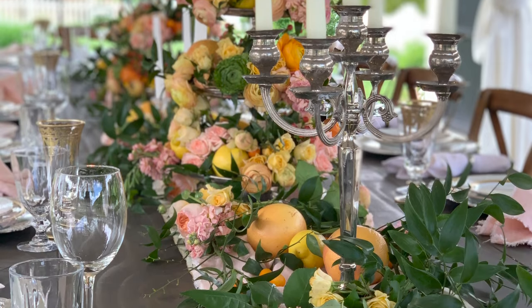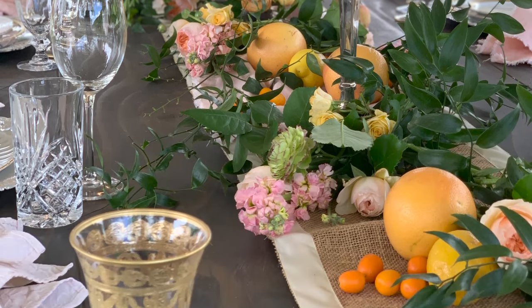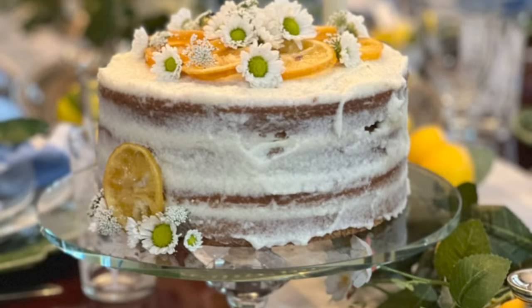Our outdoor dining pavilion sets the perfect backdrop for an absolutely stunning citrus and floral tablescape, complete with lemon accents and vibrant florals. This tablescape has easily become our all-time favorite and we can't wait to show you every detail that makes it so special. And of course, we couldn't have a lemon-themed episode without our go-to recipes for lemon chicken and a gorgeous lemon cake. These recipes are not only delicious, but they are also visually stunning and perfect for a special occasion or a cheerful family gathering.